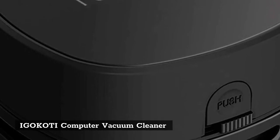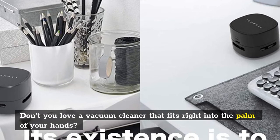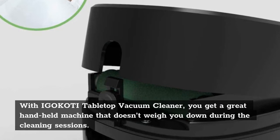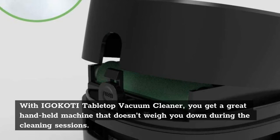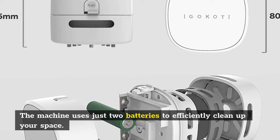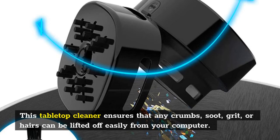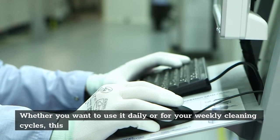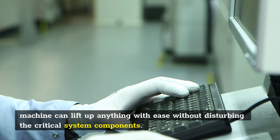Number four: Eagle Cody Computer Vacuum Cleaner. Don't you love a vacuum cleaner that fits right into the palm of your hands? With the Eagle Cody tabletop vacuum cleaner, you get a great handheld machine that doesn't weigh you down during cleaning sessions. The machine uses just two batteries to efficiently clean up your space. This tabletop cleaner ensures that any crumbs, soot, grit, or hairs can be lifted off easily from your computer. Whether you want to use it daily or for weekly cleaning cycles, this machine can lift up anything with ease without disturbing the critical system components.